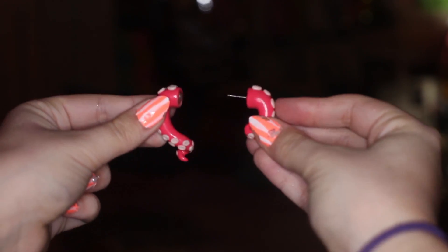Also, they look like fake gauges when you put them in your ear. One side's the pointy side, and then one side's the part where you put it in. It's really cool. I got these off of Etsy — I'll leave the link down below of the Etsy shop that I got it from.